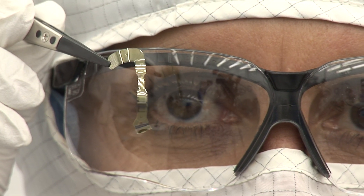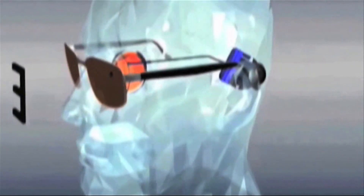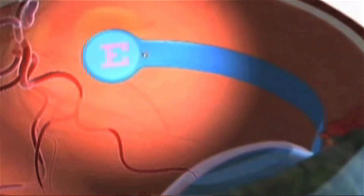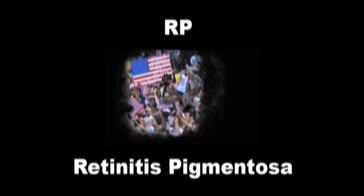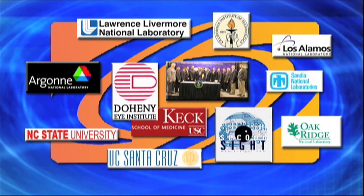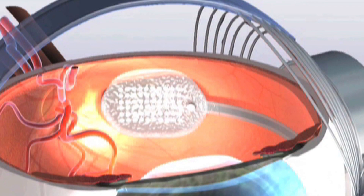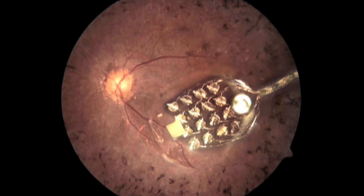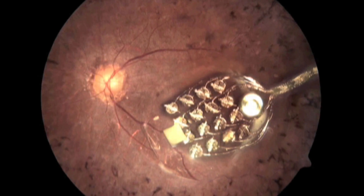Some people call this the bionic eye — an artificial retina that may eventually help the estimated 6 million Americans and 25 million people worldwide who have become blind or have severe visual impairments from diseases that destroy the photoreceptors in the eye, such as age-related macular degeneration and retinitis pigmentosa. In collaboration with four other national laboratories, four universities, and one industrial partner, Lawrence Livermore National Laboratory has developed the first long-term retinal prosthesis that can function for years inside the harsh biological environment of the eye.